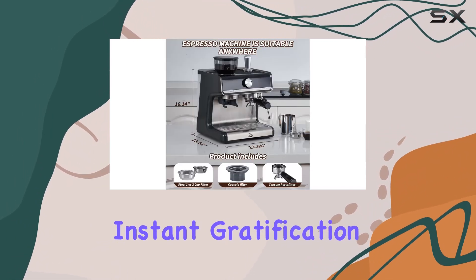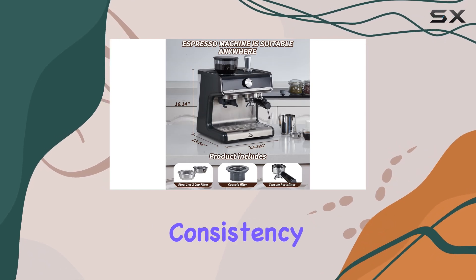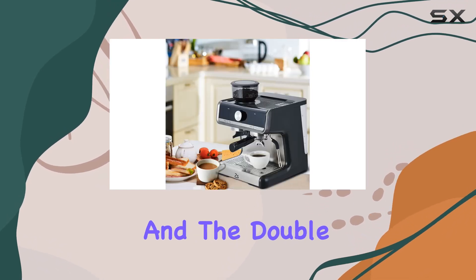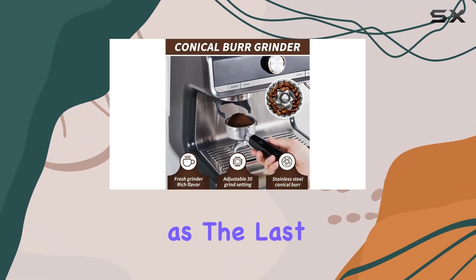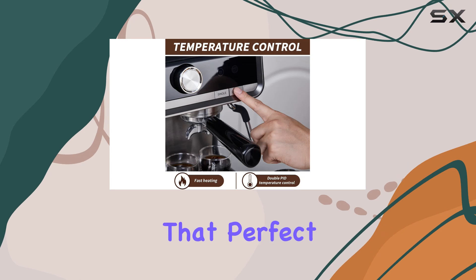in just 35 seconds — instant gratification at its finest. Consistency is key in the world of coffee, and the double PID temperature control ensures that each brew is as flawless as the last, maintaining optimal brewing conditions for that perfect cup every time.